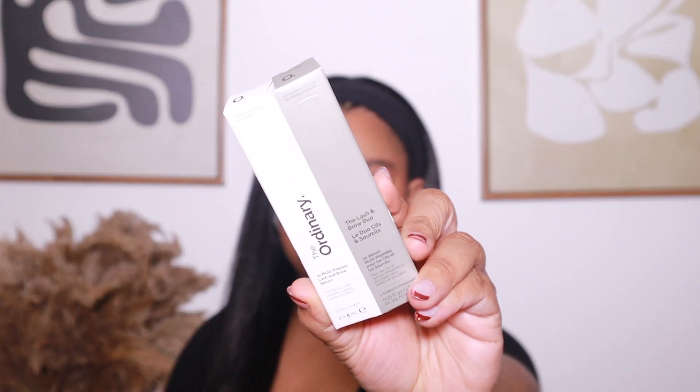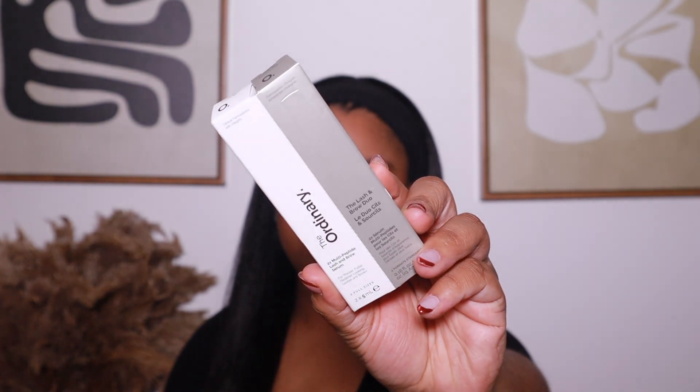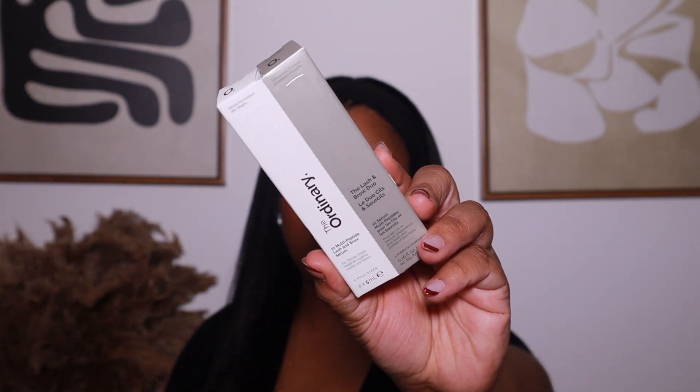So I really want to have really full and thick natural lashes. I picked up The Ordinary 2X Multi-Peptide Lash and Brow Serum. It's like a duo — I believe it was a holiday item. I wanted to focus on the strength and healthiness of my natural lashes, but also my brows. I really want to start getting my brows done as well — maybe get a tint or something. I want them to always be really thick. I don't know exactly how it works, but we're gonna test it out.